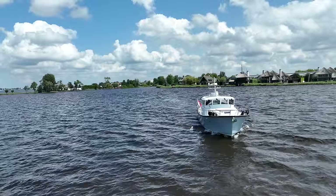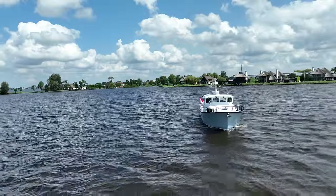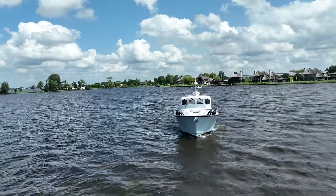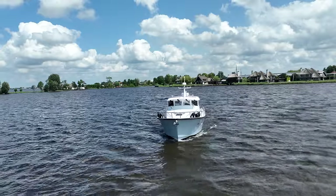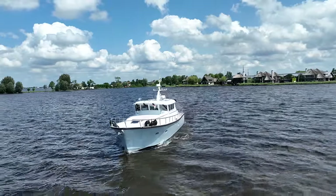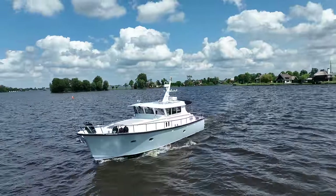If you're drawn to the rugged appeal of offshore coastal explorers, then I think you'll love this boat. Her design prioritises both excellent sea-keeping and on-board comfort — from the sturdy build that inspires confidence offshore to the inviting accommodations that make you feel right at ease.